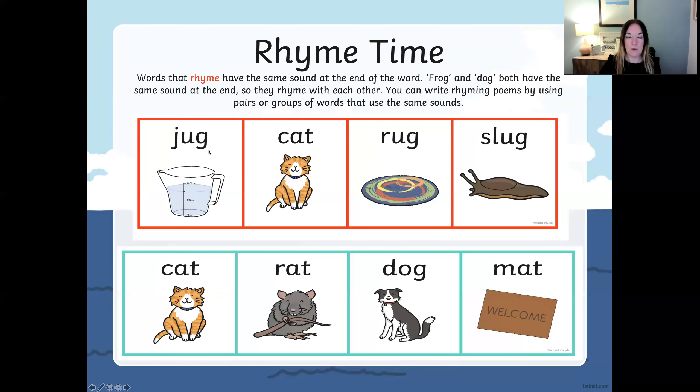If you notice, jug, rug, and slug all rhyme because they have the same sound at the end of the word — and in this case they all have the same letters making the final sounds: ug, ug, ug, ug.